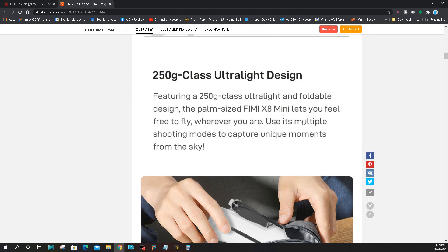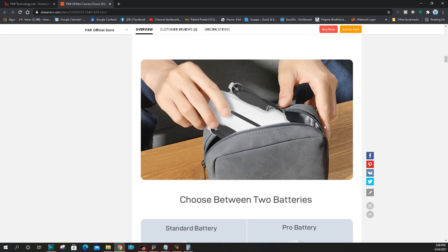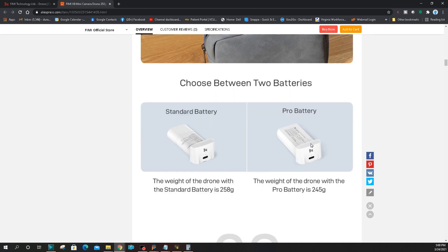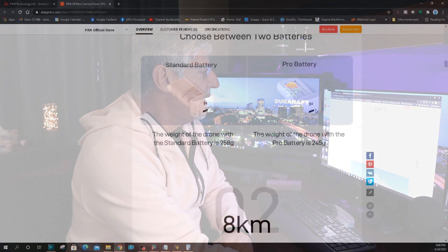This is the ultralight design at about 250 grams. That gray color bag is nice — it kind of looks like a leather bag. This is important: you can choose between two batteries, the standard and the pro. The pro puts the drone under 245 grams, and the standard battery puts the mini at 258 grams. So if you're using the standard battery, you will have to register yourself as a pilot with the FCC in the United States, and over in Europe you'll have to do the same thing.